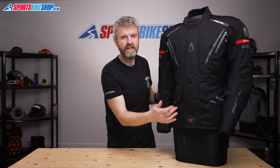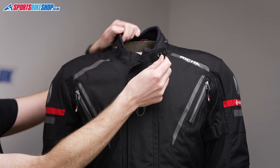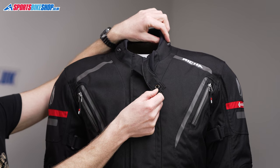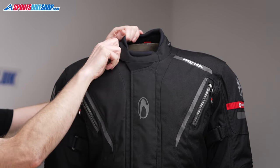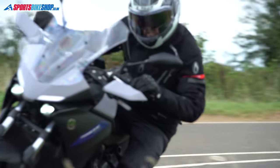The main fastener for the jacket is a chunky zip with a velcro storm panel across the front to protect it from rain. The collar is a velcro and popper fastener which can also be hooked back to give you a little bit more room around the throat if that's what you want. The cuffs combine zips and velcro, and there's room to get gloves inside, or they'll also tighten up to accommodate gloves on the outside if that's the way you prefer to ride.